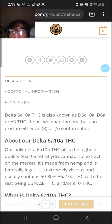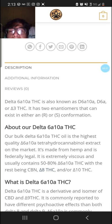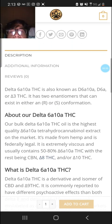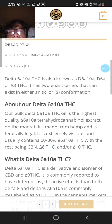Delta 6a10a THC is also known as D6a10a, D6a, or Triangle 3 THC. It has two enantiomers that can exist in either an R or S conformation.